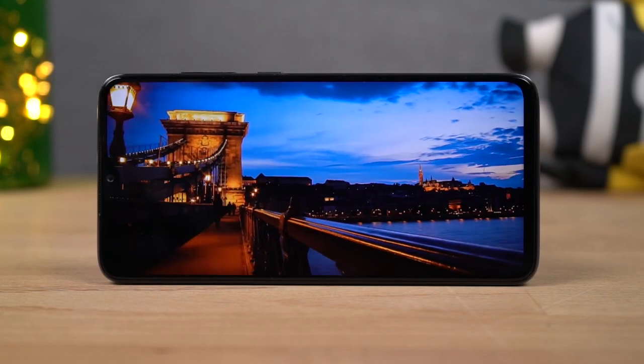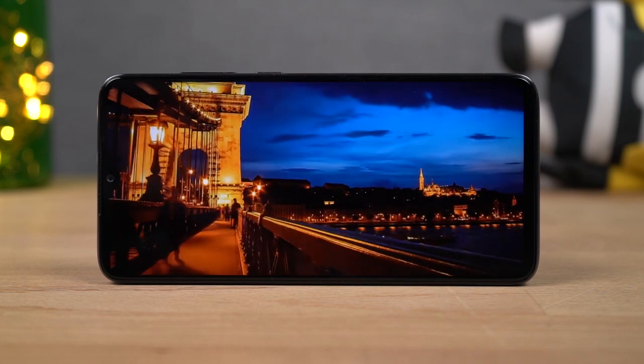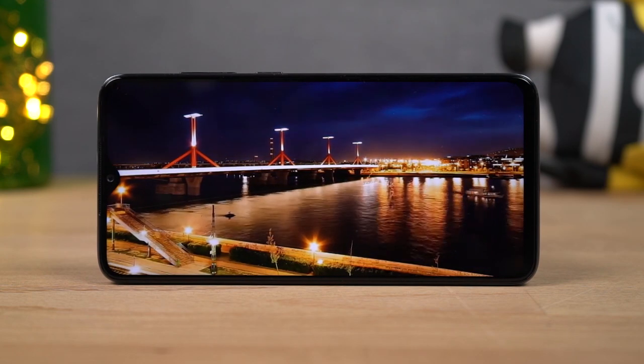The most highlighting feature about this phone would be performance. This phone sports a Mediatek Helio G90T processor with Mali G76 MC4 GPU, with 6GB of LPDDR4X RAM and 64GB of storage in the base variant with UFS 2.1 storage.